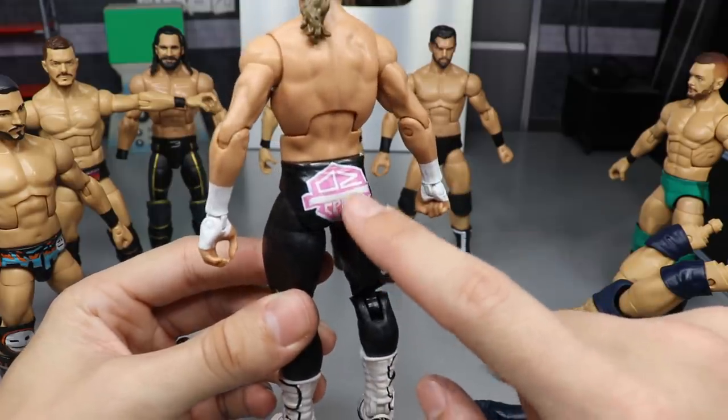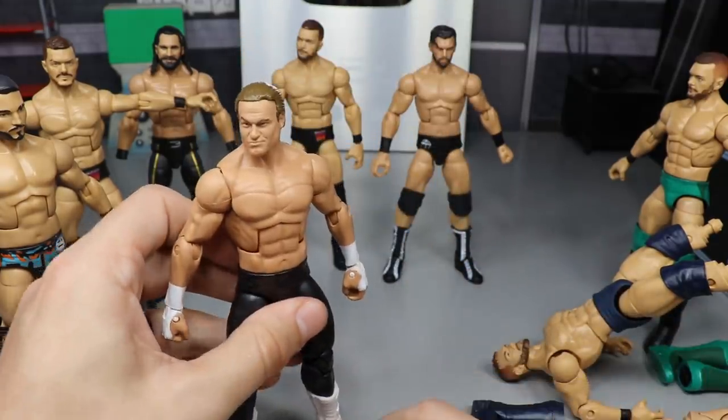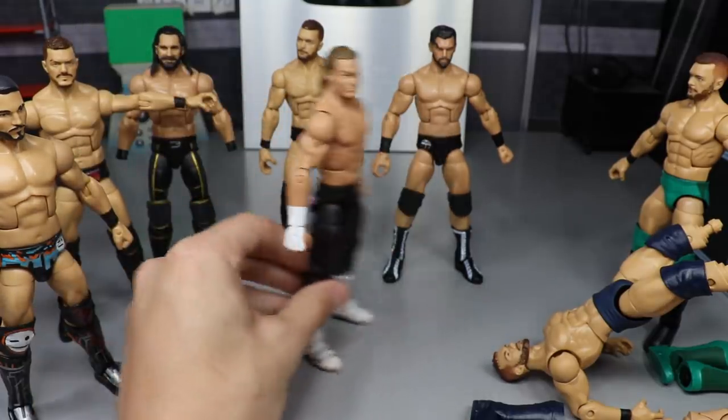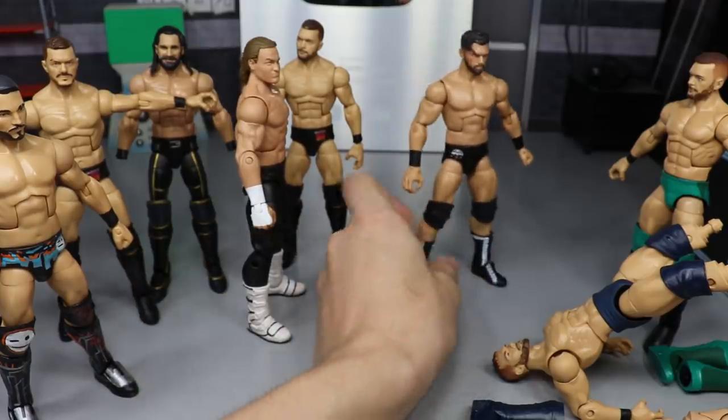We also have the Dolph Ziggler I made for TJ — it's the Elite 48 but I painted over all the red on the butt with pink instead. It looks much better this way, and it's perfect timing because Dolph just returned to TV.